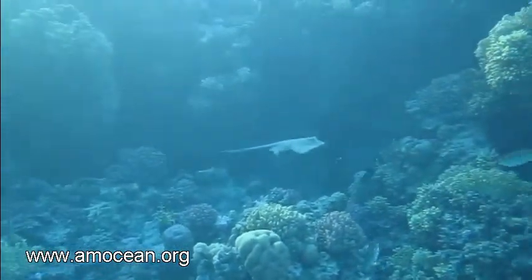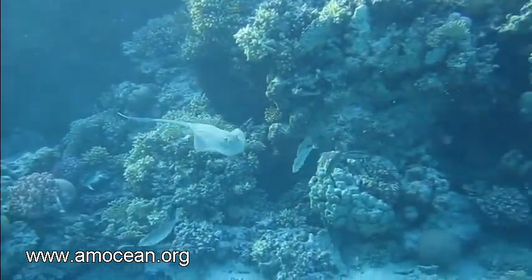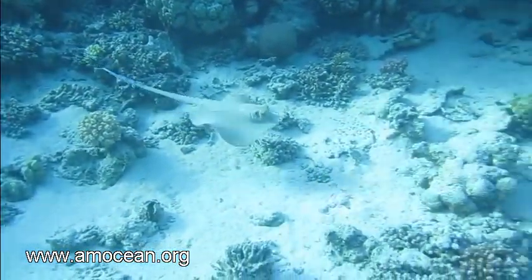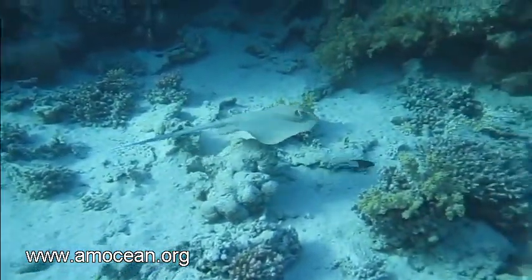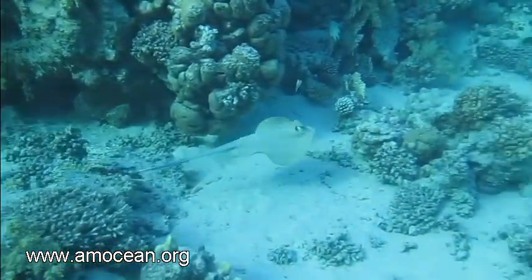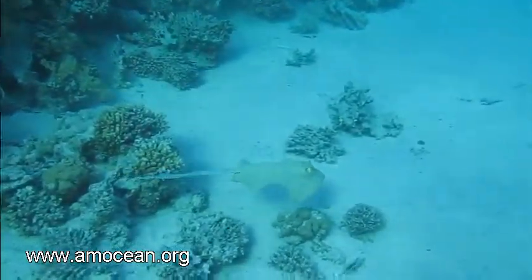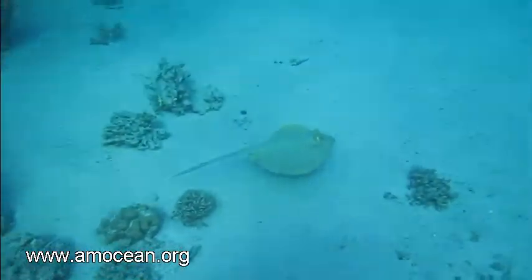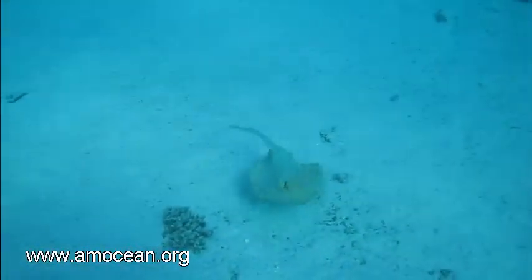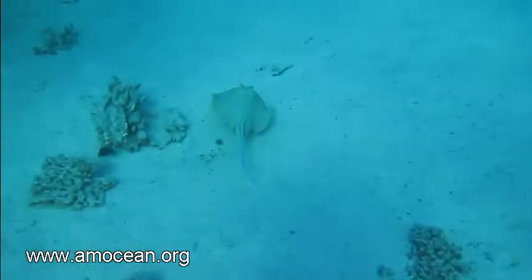They got their name from one or more venomous stings that most species carry on their tail. All stingrays have a flattened appearance. They have the eyes on the top of the body while the mouth is underneath, so they cannot see their prey. They are dependent on two other senses: smell and electrical senses, like sharks.